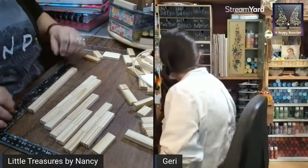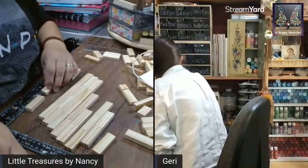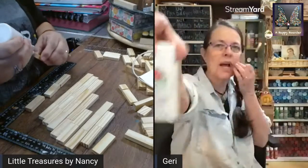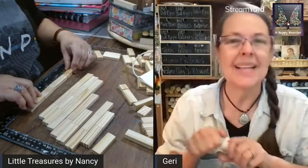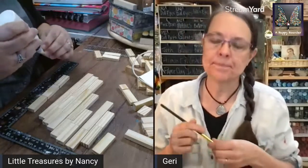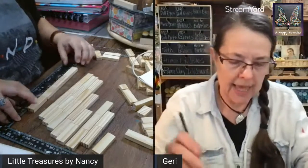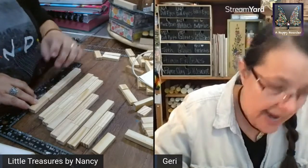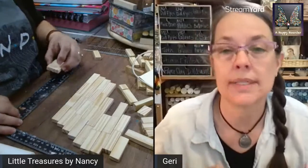I'm going to get some white — Delta Ceramcoat Snow White. I'm trying to get rid of some of my older colors. I'm making a white truck — I decided I'm doing a white truck, I just thought it'd be sweet. In the course of doing a bunch of little craft projects lately, I got kind of out of straight crafting and started having some really crazy fun with it.